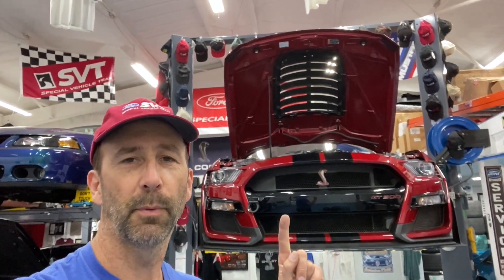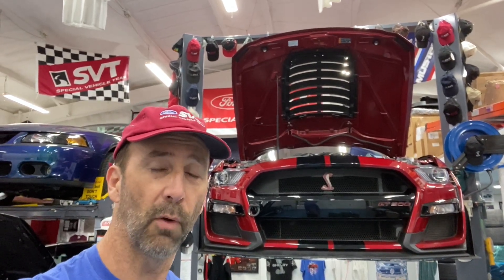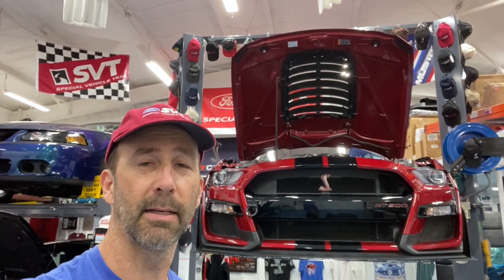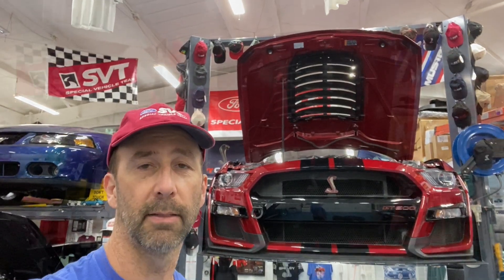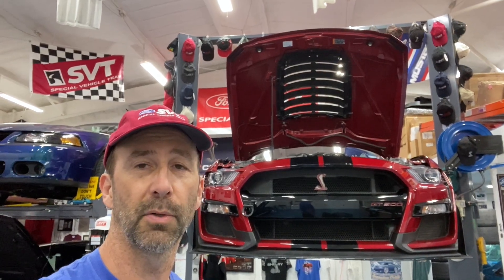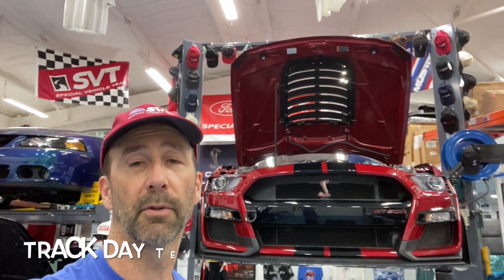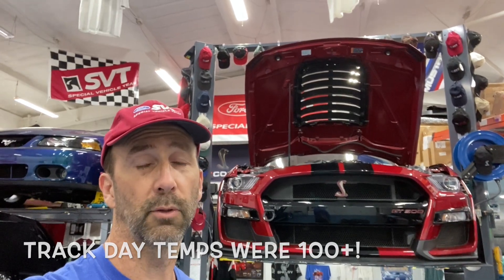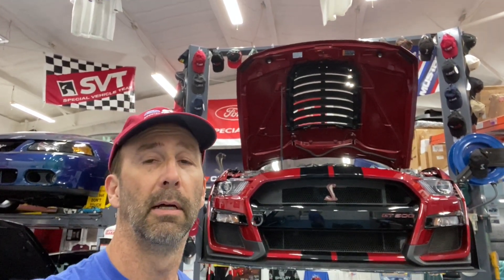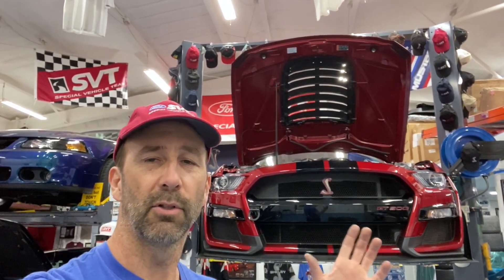I've got my 2020 Shelby GT500 carbon fiber track pack up on the lift. I'm going to talk about my transmission over-temps at the track and how I came about solving that. I never had temperature issues before running this thing hard at the track, but my two days at COTA and my fall day at Eagles Canyon I had temperatures too high for the transmission. 260 degrees is where that trips the transmission over-temp — I saw that on the digital dash.